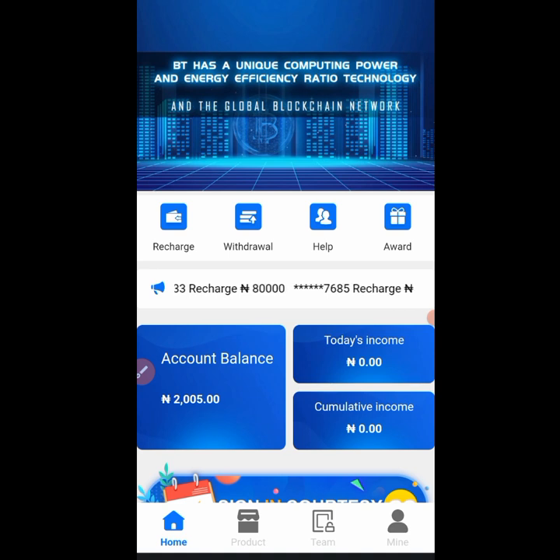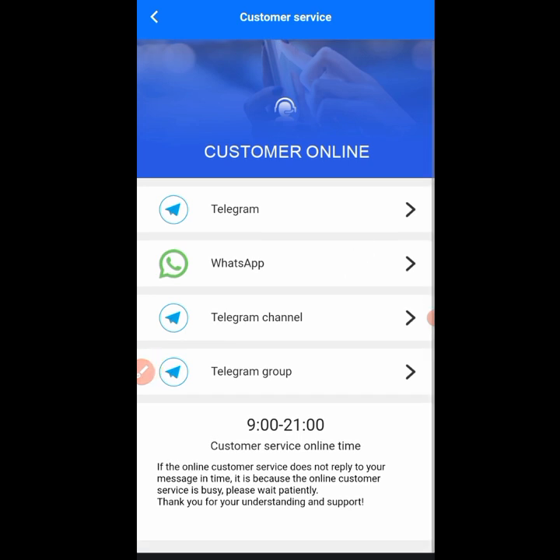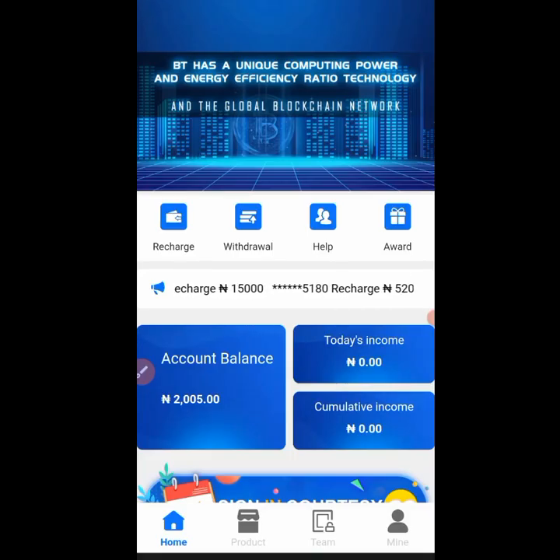They also have a customer care agent and a Telegram group. If you're having any problem, click the help icon and you will see their handles — WhatsApp, Telegram channel, and Telegram group — so you can join and follow their updates.